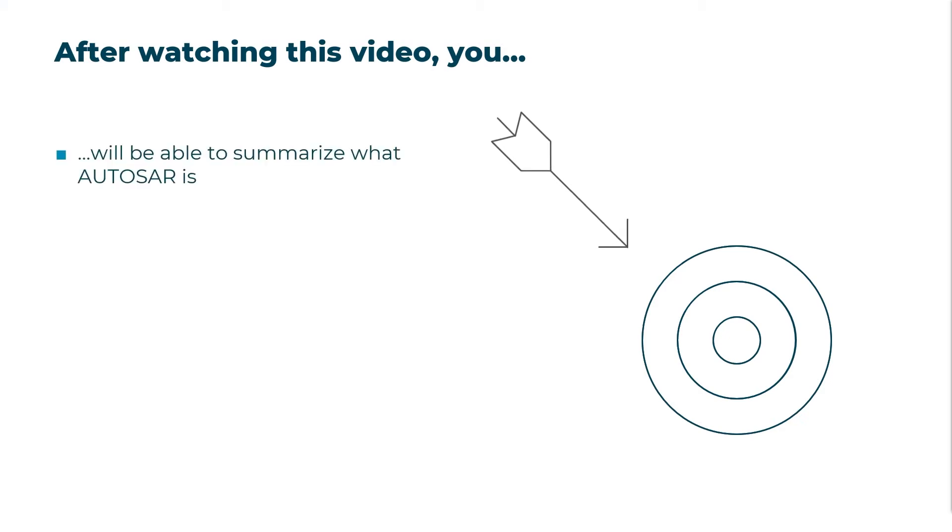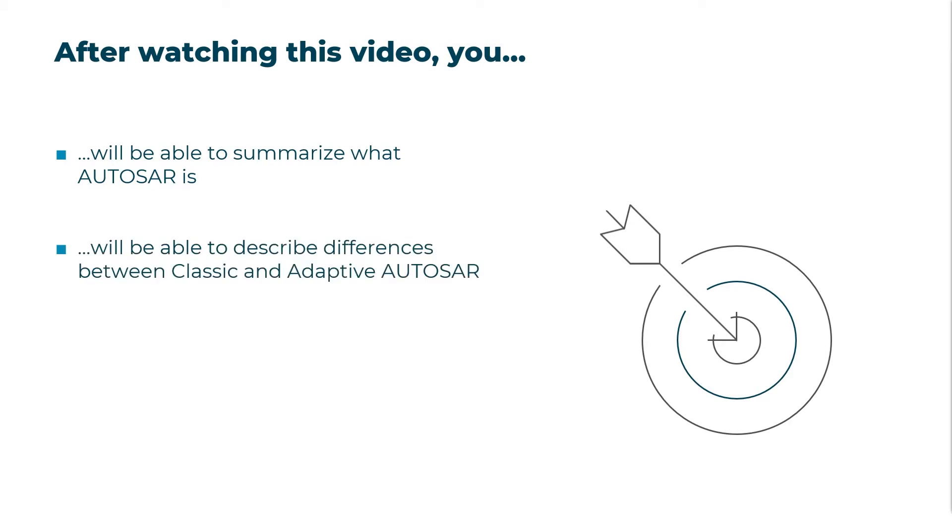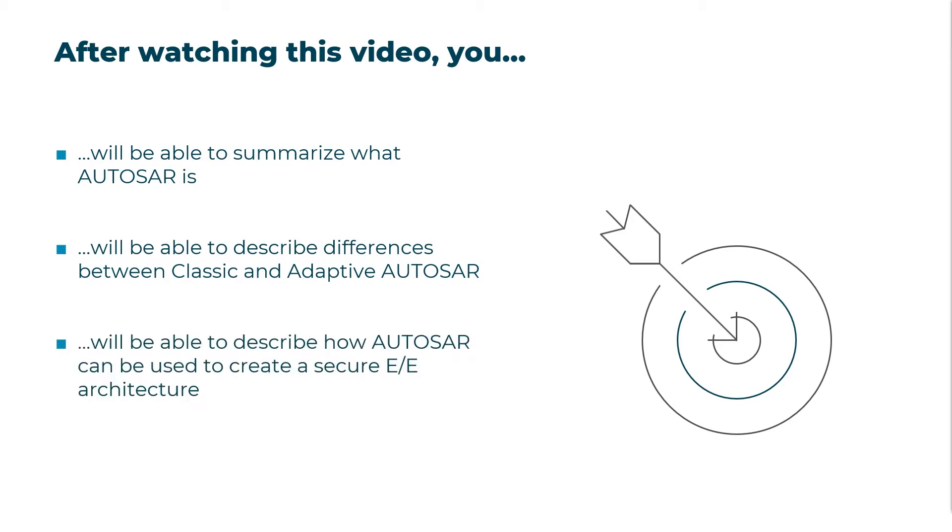After watching it, you will be able to summarize what AUTOSAR actually is and what basic idea led to its development. You will also be able to explain the difference between classic and adaptive AUTOSAR. Finally, you will be able to describe how AUTOSAR can be used to create a secure electrical and electronic architecture and how its security modules help improve vehicle cyber security.